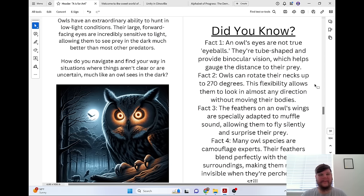Owls have an extraordinary ability to hunt in low light conditions. Their large, forward-facing eyes are incredibly sensitive to light, allowing them to see prey in the dark much better than most other predators.